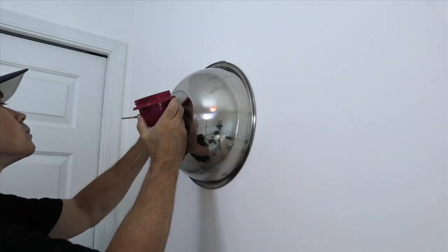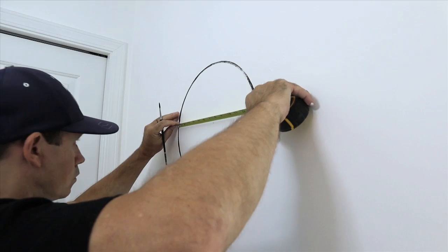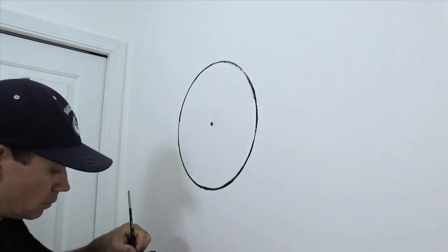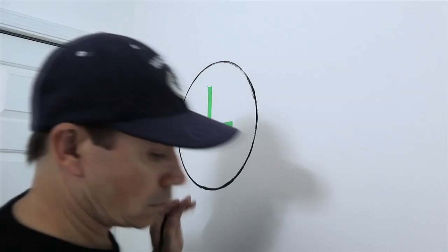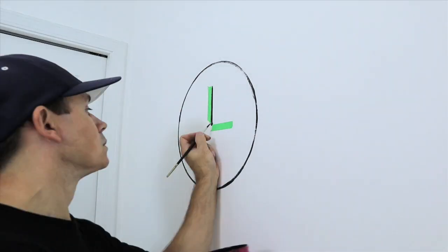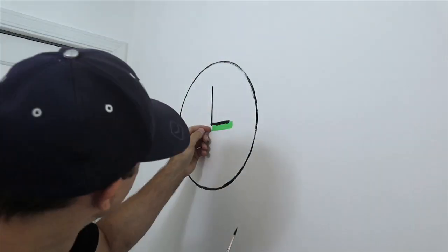No cartoon room is complete without a nice big clock. I'm using my wife's salad bowl for the outline, and if I'm careful and clean it up right away she'll never find out — but knowing me I'll forget to wash it out and will promptly receive a lecture about using her household items as tools. I figured I'd make the clock about to strike 3pm, as this tends to be most children's favorite time. Who doesn't like getting out of school?